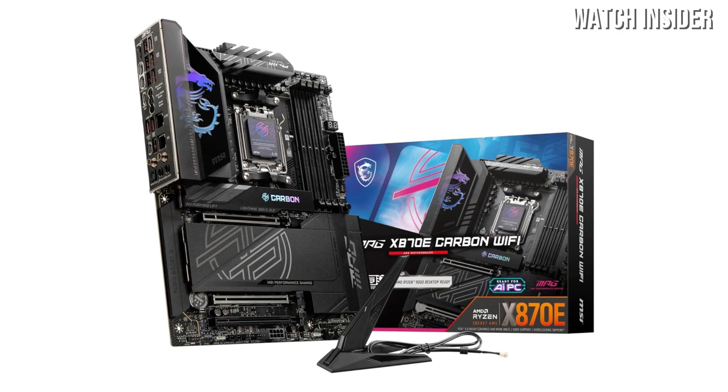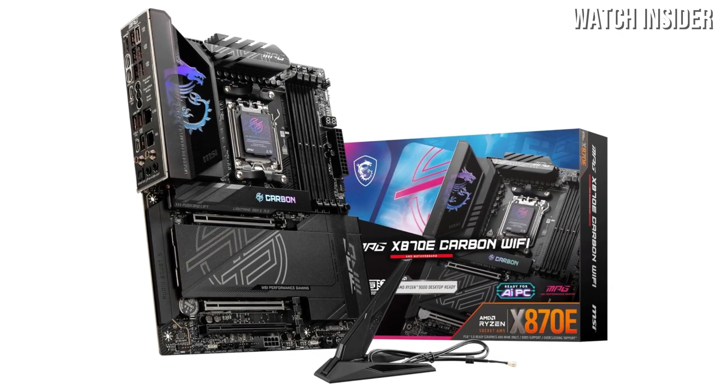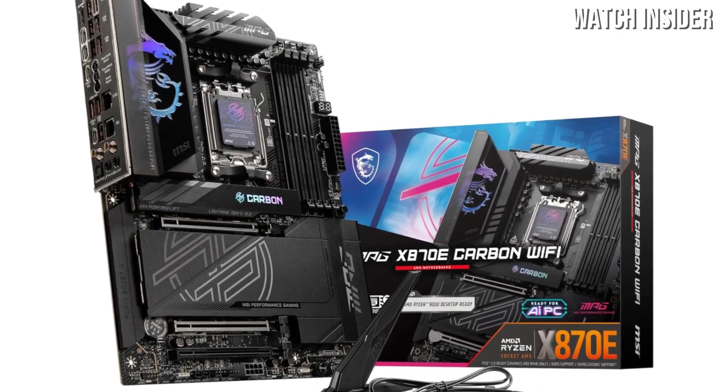The design of the MPG X870E is both functional and visually appealing, with a striking black and silver color scheme. The customizable RGB lighting adds a personal touch, allowing users to sync their lighting effects with other components for a cohesive look.